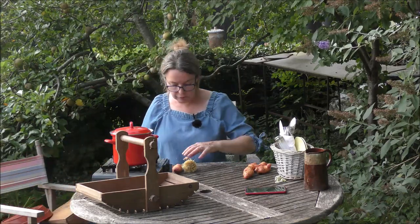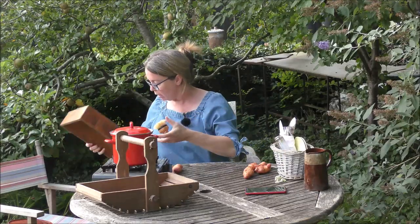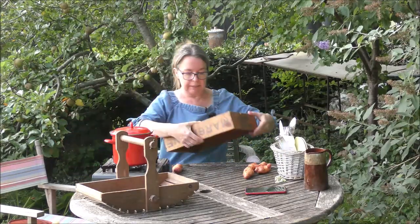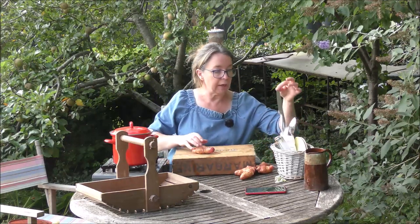They don't need anything else — they're going to be boiled. So that can go away, as can the makeshift chopping board.